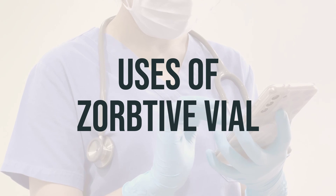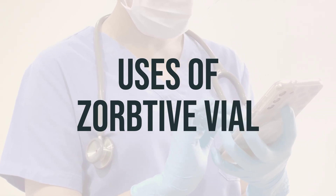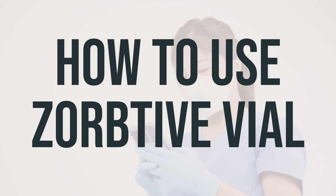The daily dosage and optimal timing for taking Zorbdivil will depend on the individual's specific condition and should be determined by a healthcare professional. Before you start using Zorbdivil, make sure to read the patient information leaflet provided by your pharmacist. If you have any questions, consult your doctor or pharmacist.